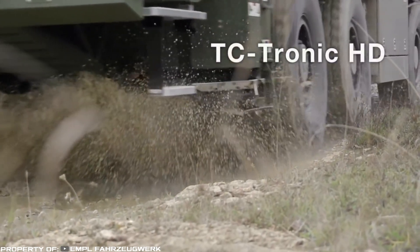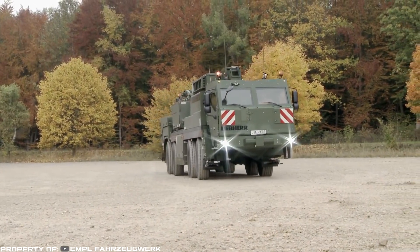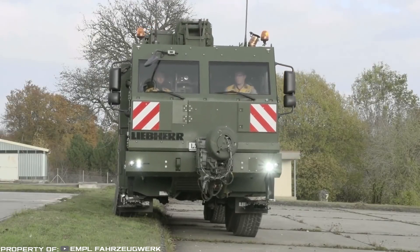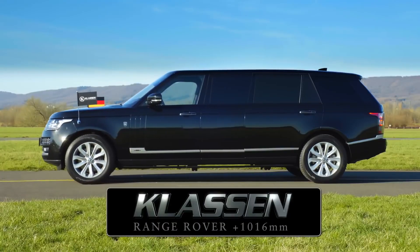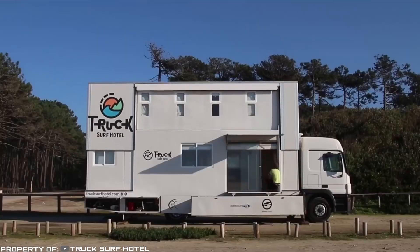Nowadays, the market has got a huge number of all kinds of machines and equipment that won't surprise you anymore. However, there are also those that have got original shape, design and amazing power supply units and are designed to solve non-standard tasks. In this release, we will talk about a dozen interesting cars. Let's get started!